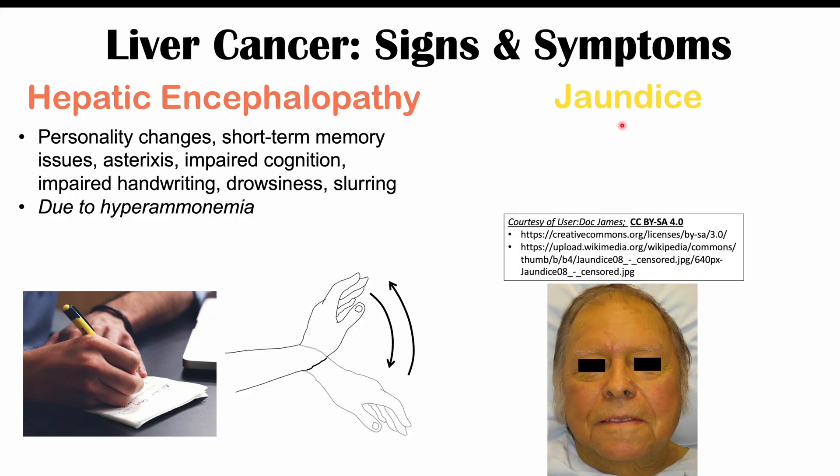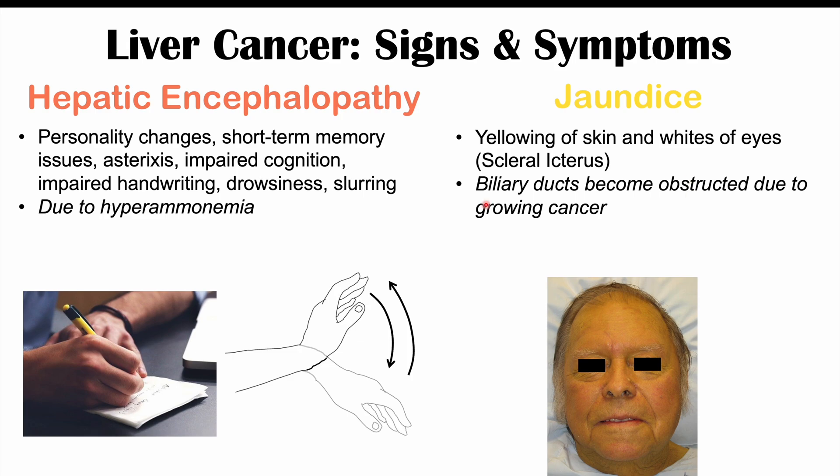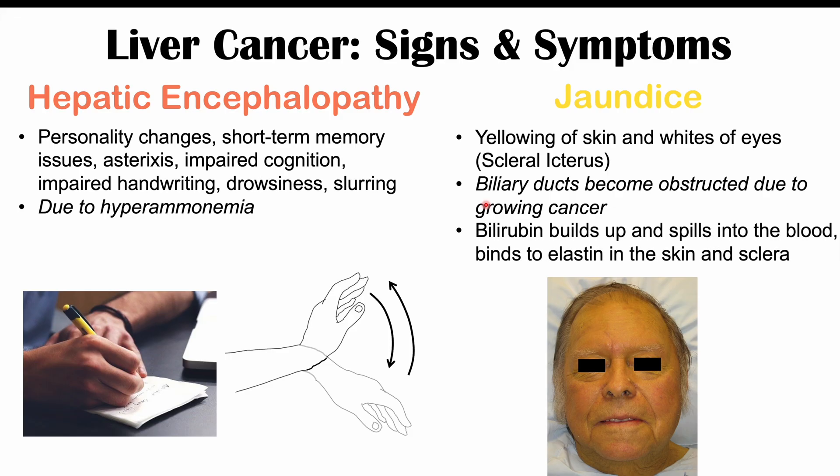We can also see jaundice in some patients — a yellowing of the skin and whites of the eyes (called scleral icterus when in the eyes). This is due to biliary ducts becoming obstructed. Bilirubin, which is normally excreted through the biliary ducts into the gastrointestinal system, backs up and spills into the blood, where it binds to elastin in the skin and sclera, causing the yellowing.